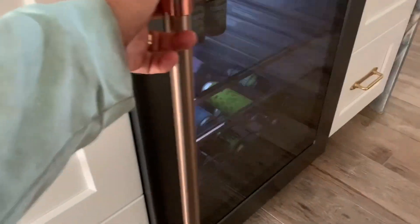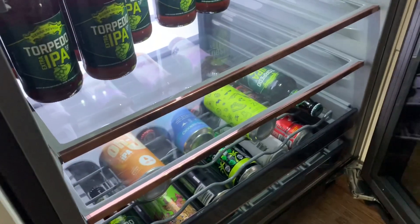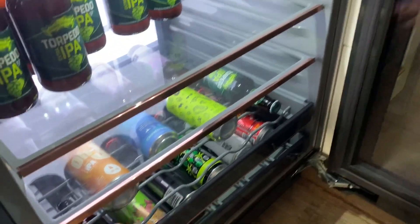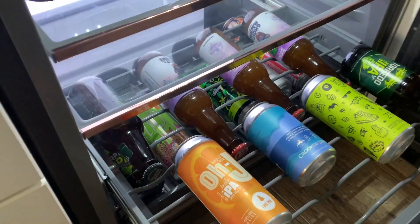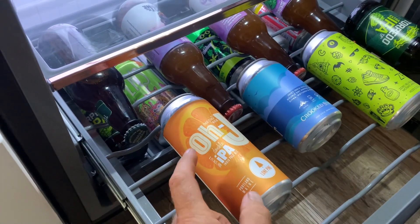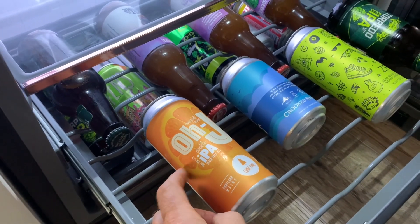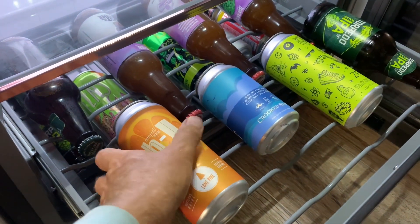Excited because look what I found in the fridge! I have another OJ one, but this one is the Double IPA, not the Double Dry Hopped one.